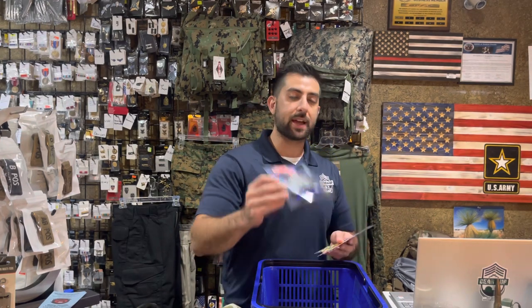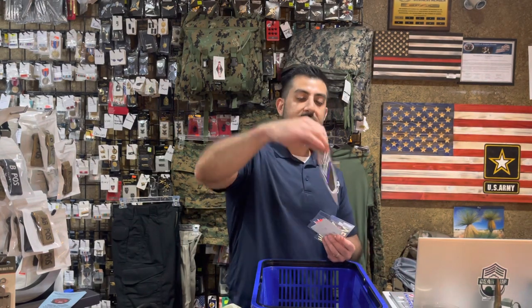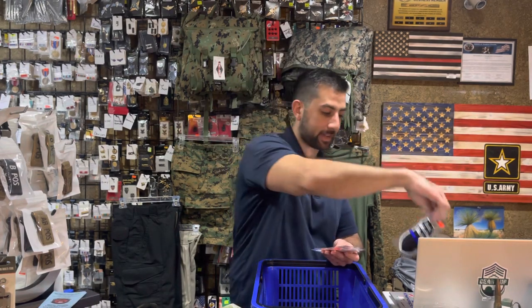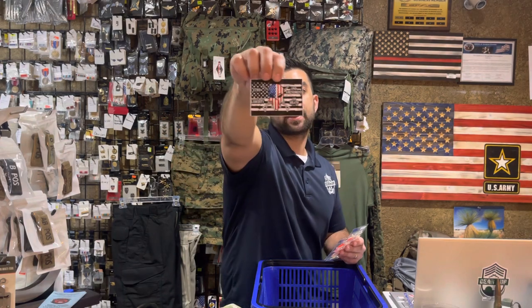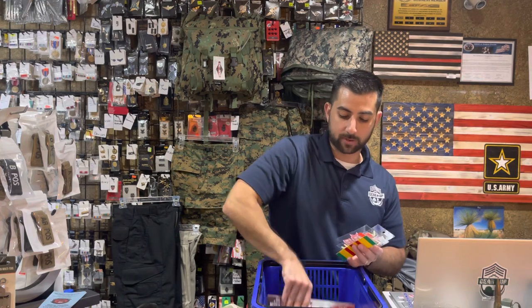More window decals — I Support Law Enforcement is back available and fully in stock. Stand Behind the Blue Line is also back in stock. And our Second Amendment stickers are back available as well — we were out of stock on those.